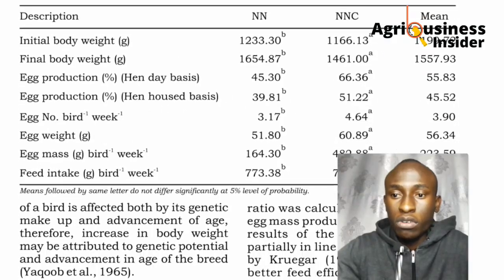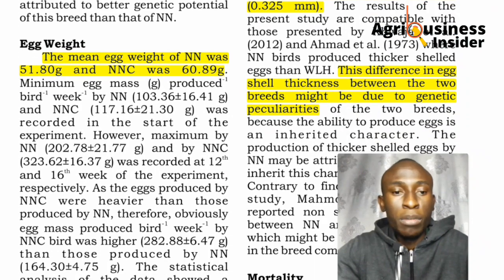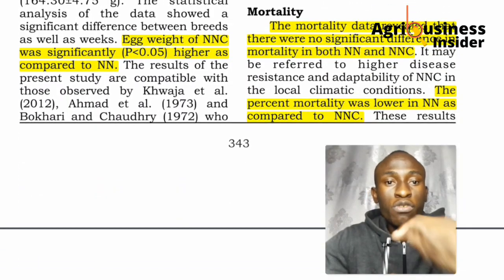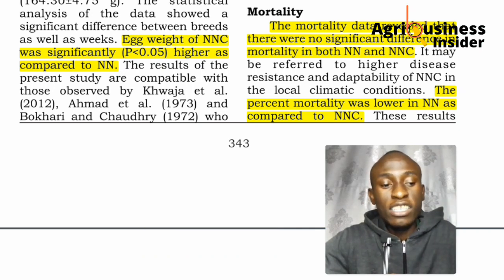Looking at egg shell thickness, the pure Naked Neck had a thicker egg shell compared to the crossbreed, likely due to genetics. In terms of mortality, the pure breed died less often during the experiment compared to the crossbreed. Comparing the pure Naked Neck to broilers for meat production, it is less of a risk to keep the Naked Neck because the risk of dying is lower — as seen in the higher mortality in the crossbreed.